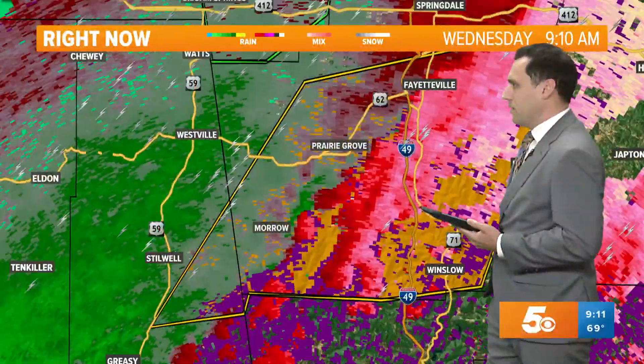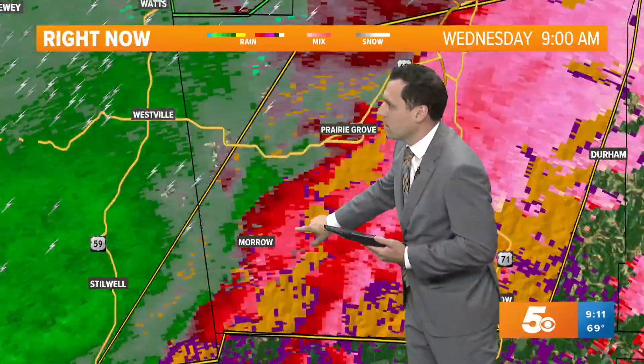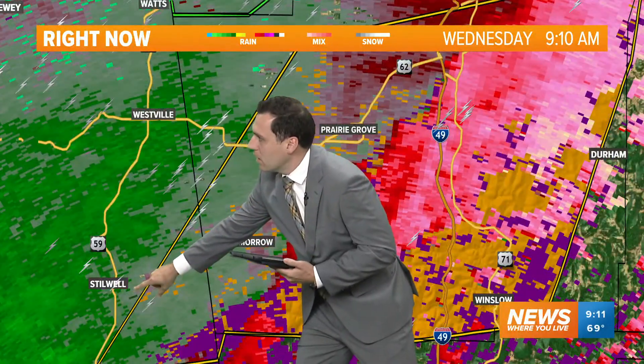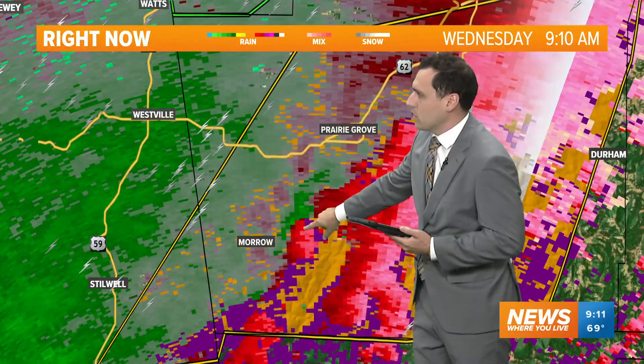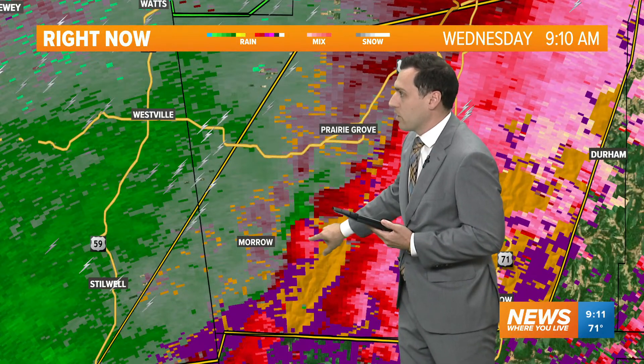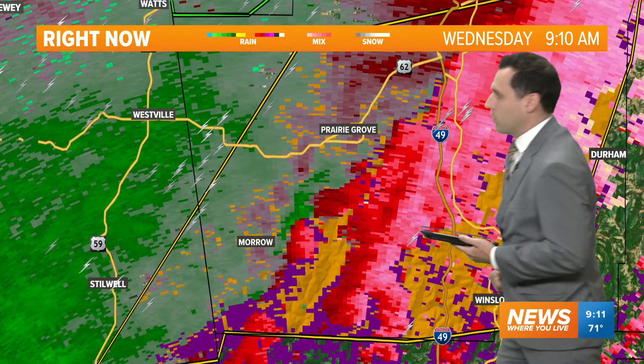It's a little messy there, but you can kind of see the rotation near Murrow. This is the rotation that came out of Stillwell, now crossing into Washington County. If we are going to have another brief touchdown or another spin-up, this is where it would be.